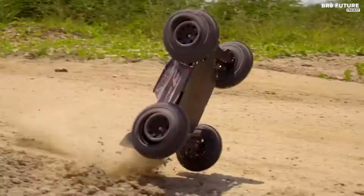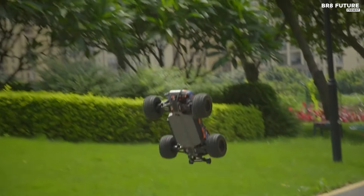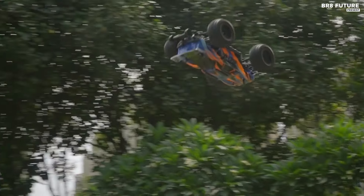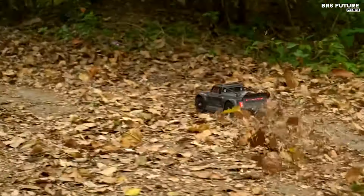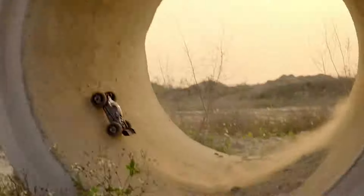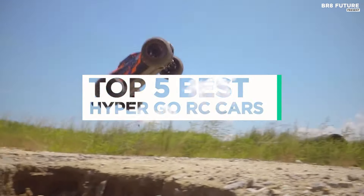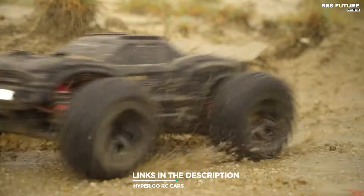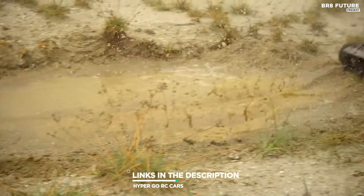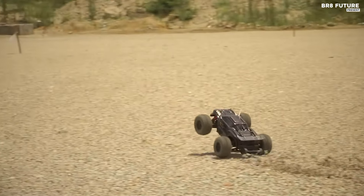Explore top-rated HyperGo RC cars for thrilling races and epic stunts. Discover high-speed models built for precision control and durability. Find the best HyperGo RC cars with advanced features like drift capabilities, off-road handling, and sleek designs. And that's where our guide to the top 5 best HyperGo RC cars you can buy for this year comes in. All the links to products you'll find in the description below, and let us know in the comments which tech-related topics you'd like to see in our next videos.